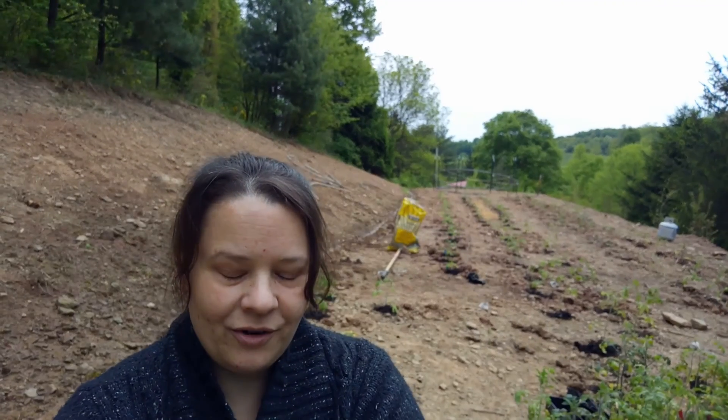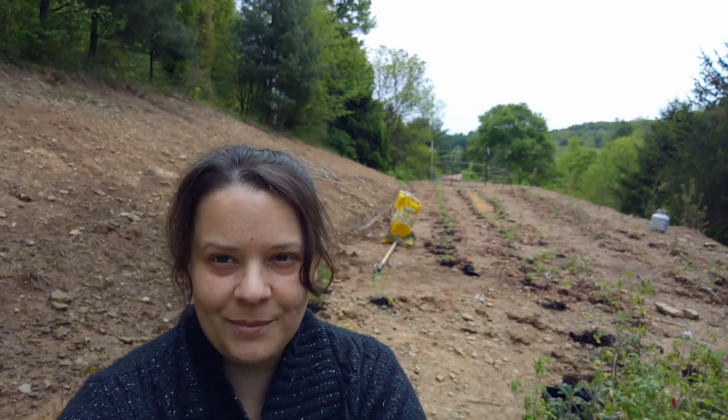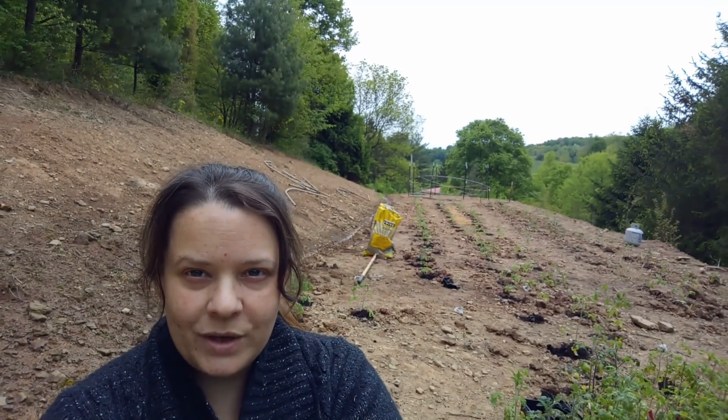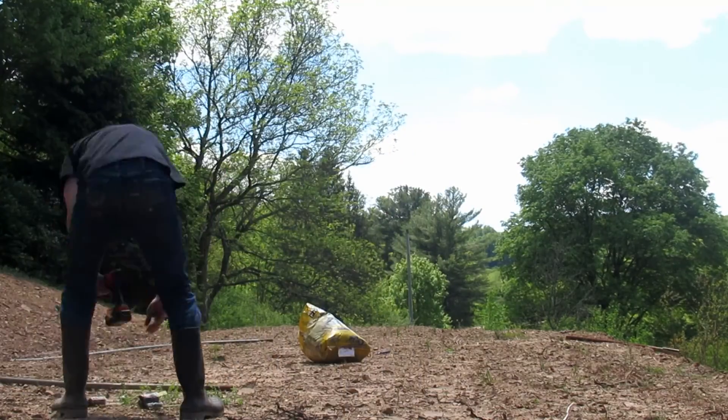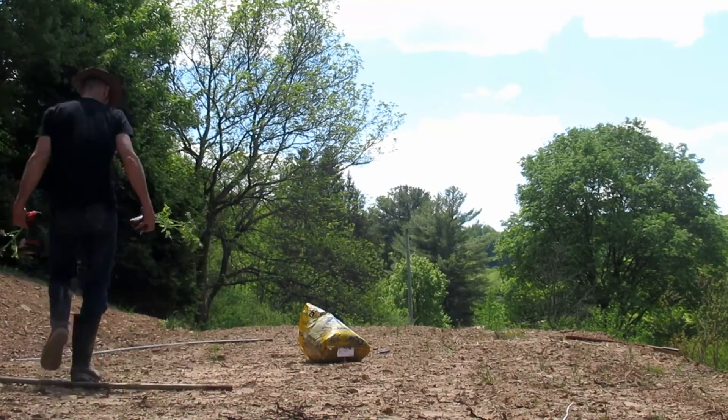Hello y'all, it's Valerie here from Pisces Mountain Farm. I guess the theme of this week is trying to get all the tomatoes planted as quickly as possible.